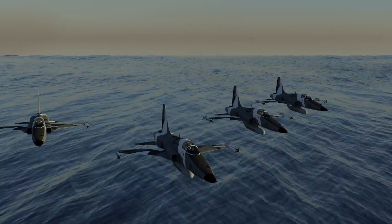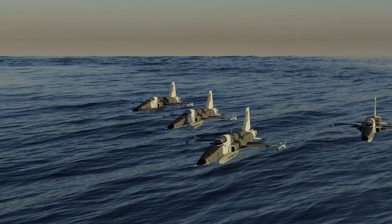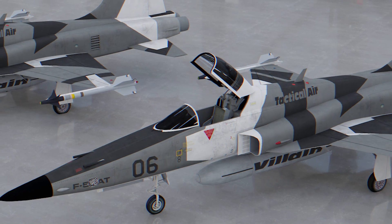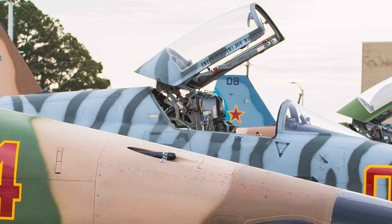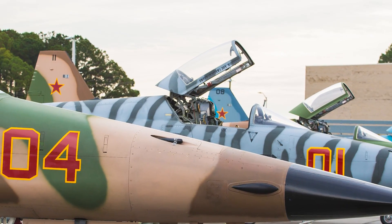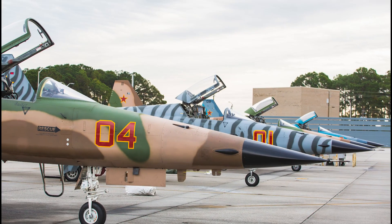Performance-wise, the F5AT is capable of speeds of up to Mach 1.65, a service ceiling of 52,000 feet, and a combat range of about 120 nautical miles. Most of Tactical Air's F5s have been converted to the AT configuration. Additionally, in 2018, Tactical Air secured a five-year contract with the Navy to produce adversary training to the Navy Fighter Weapon School, better known as Top Gun.